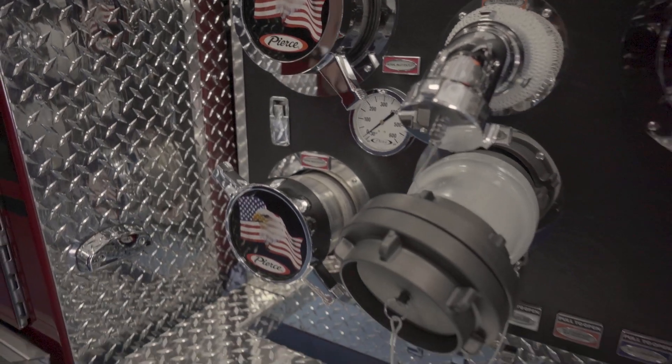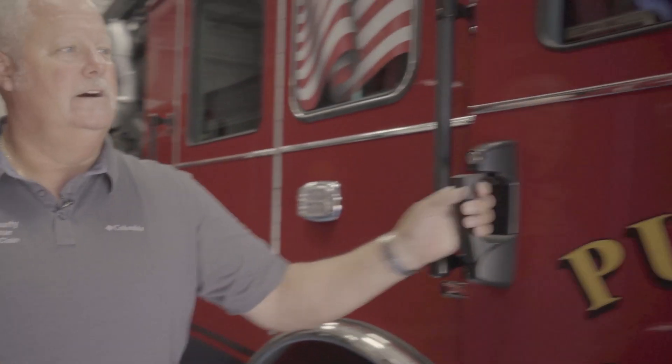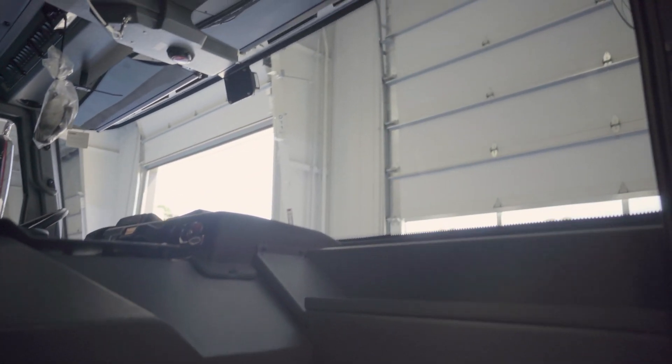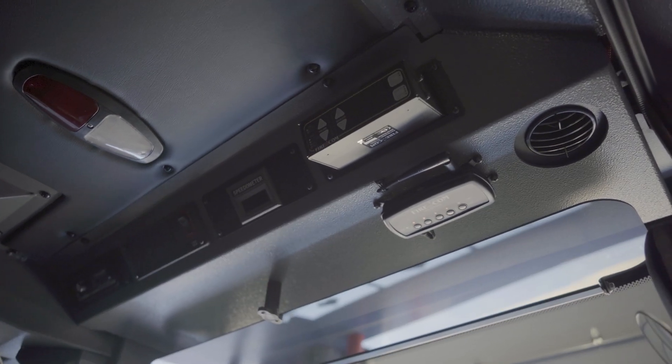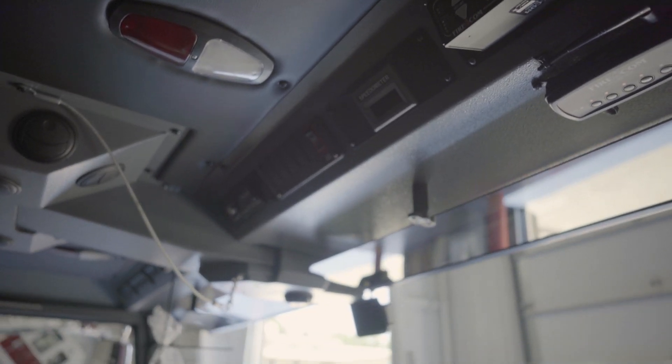The intakes for the pump and the large-diameter discharge are on this side of the apparatus. On the officer side, we tried to move most or all of our controls to the officer so that the driver can focus on driving. The controls for the FireCom intercom system, the sirens, and the air horns are all located on this side for the officer to operate while responding.